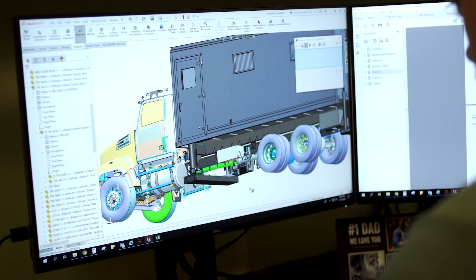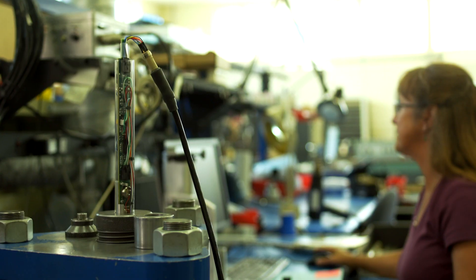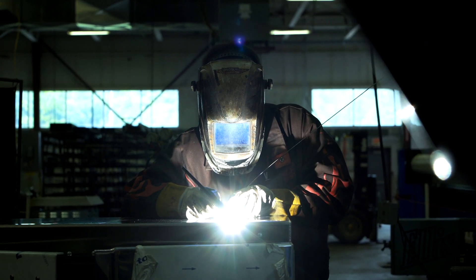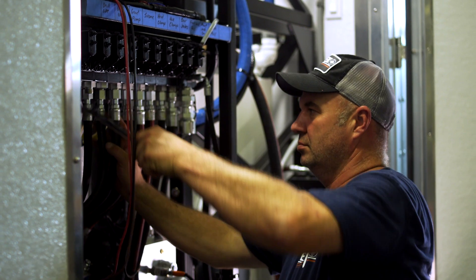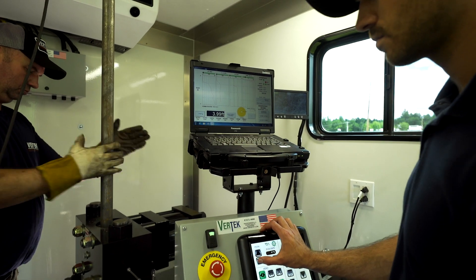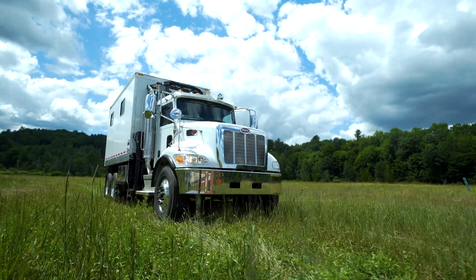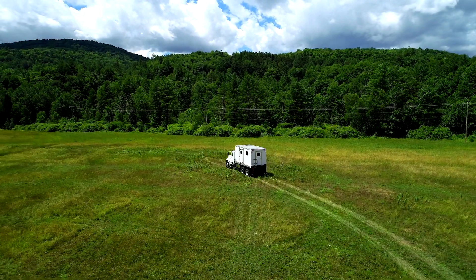In the field and in the shop. Vertec builds all its CPT trucks from scratch, to your specifications, right here in America. Engineers, scientists, machinists, and fabricators — with decades of experience — teaming up to build your rig. If it's time to grow your geotechnical investigation business to the next level, it's time for a Heavyweight CPT Truck from Vertec.